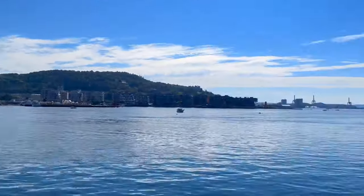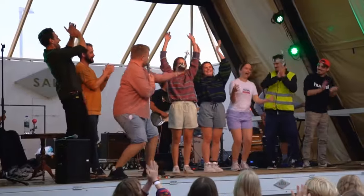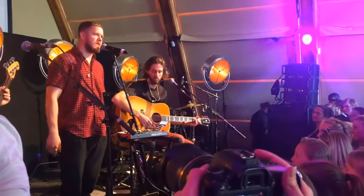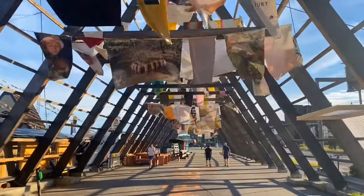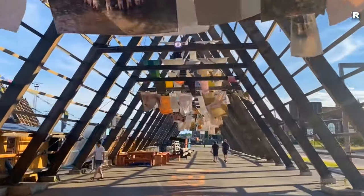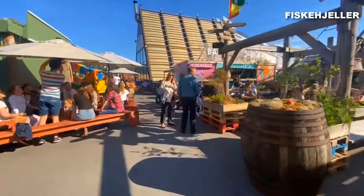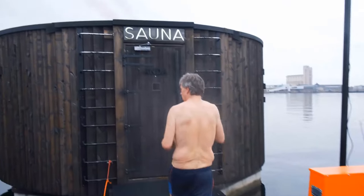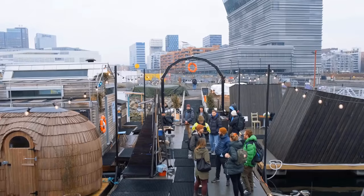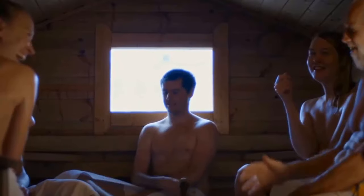Nestled along the picturesque Oslo waterfront, it's a unique art project and space where a diverse array of cultural events take place throughout the year, from concerts and film screenings to art installations and craft workshops. Upon arriving at Salt, you'll immediately notice a distinct art installation inspired by traditional Norwegian fish racks, called Fiskhjeller. The village also boasts a collection of thoughtfully designed saunas, each with its own character and style, providing visitors with a one-of-a-kind wellness experience.